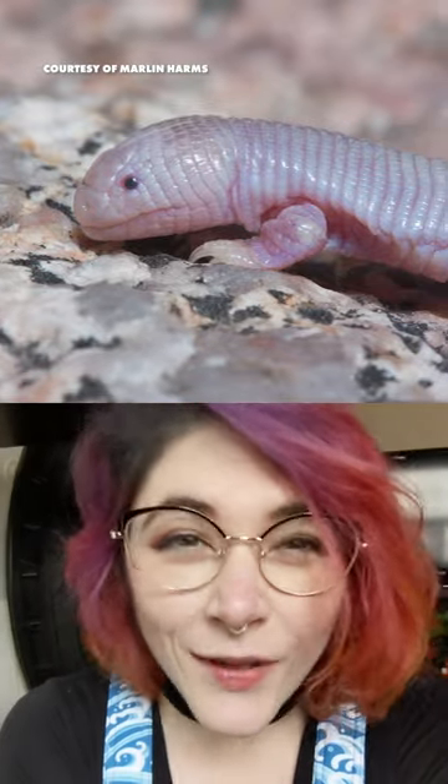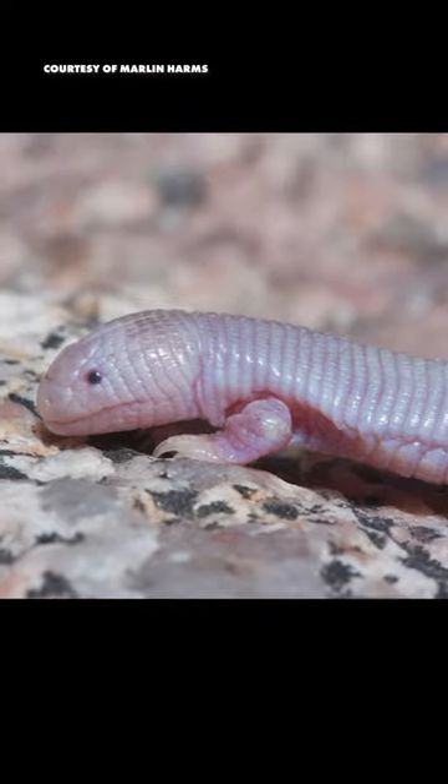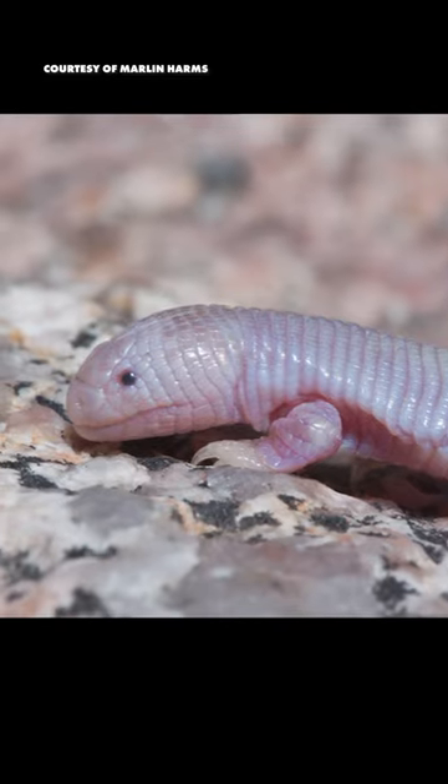This might look like a snake, but it's not! This is a Mexican mole lizard. It's like a snake, but with arms.